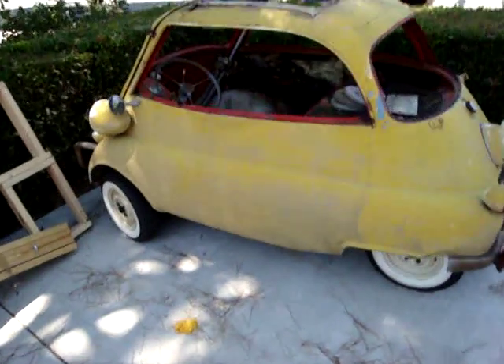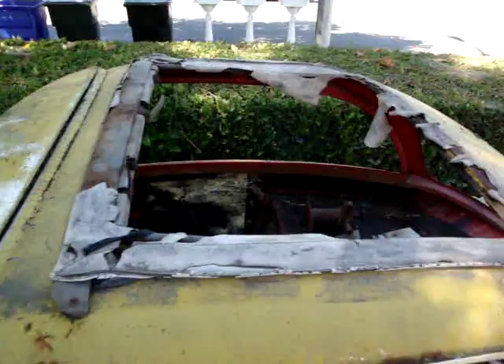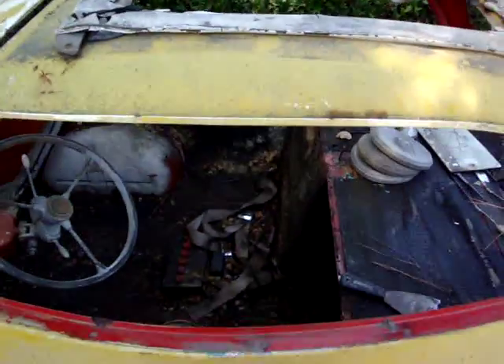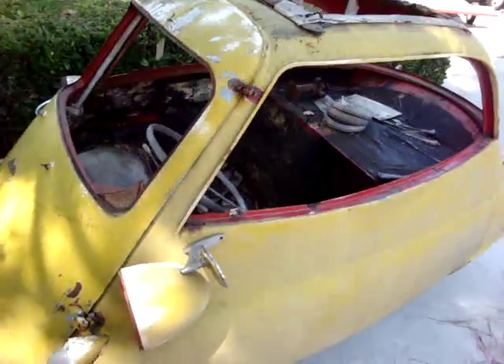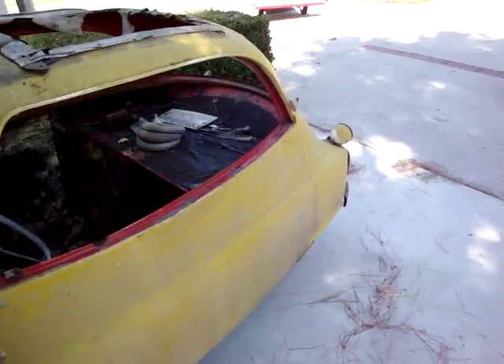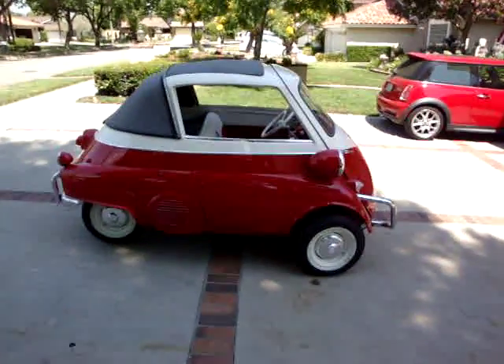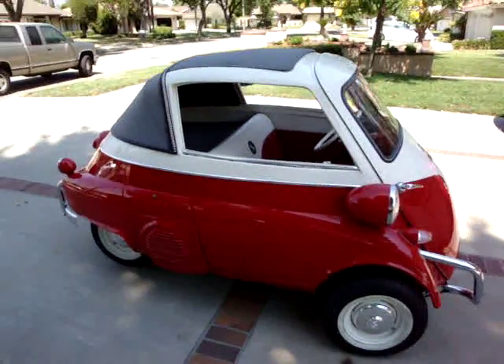Wait a minute. I don't remember the sunroof looking that bad. I've got to talk to my upholsterer — I don't know what we're going to do. My painter? I don't understand. Oh wait a minute, here it is. I lost it there for a minute, but here you go.